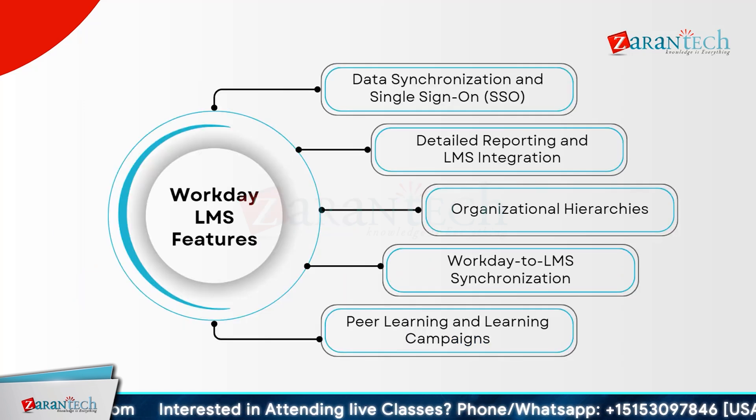Workday LMS offers comprehensive features for seamless learning management. With data synchronization and single sign-on (SSO), users can access learning materials easily without multiple logins. Detailed reporting and LMS integration enable organizations to track learning progress and integrate with other systems effortlessly. Organizational hierarchies allow for structured learning paths and management, ensuring that each team and department can customize their learning experience. Peer learning and learning campaigns foster a collaborative learning environment where employees can share knowledge and participate in targeted learning initiatives.